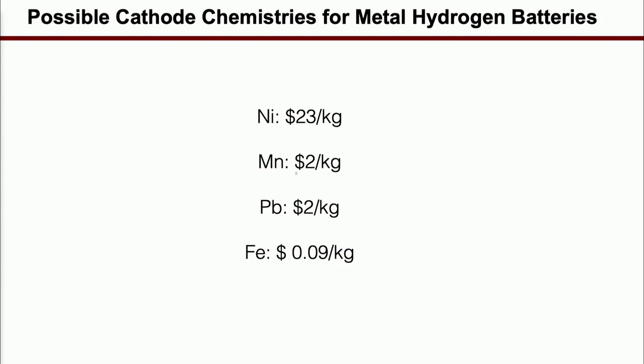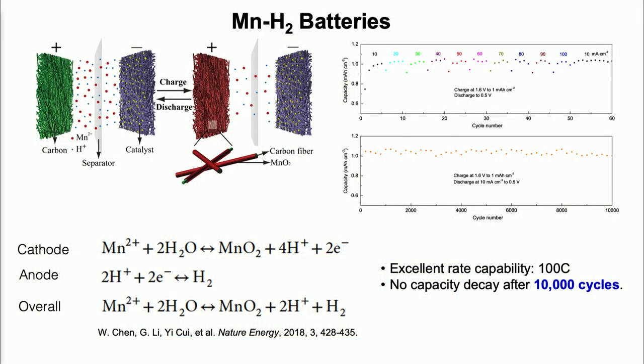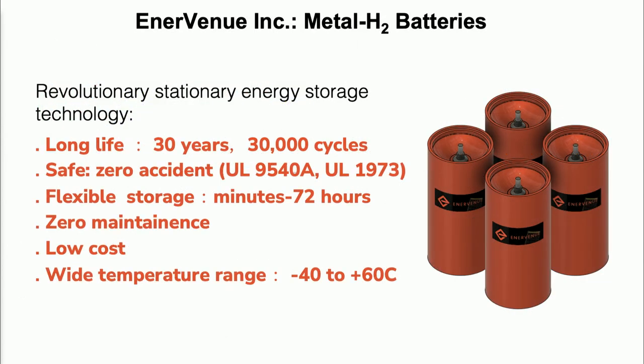We then asked: can we use an even cheaper cathode chemistry? Instead of nickel oxy-hydroxide, can we use manganese? That reduces the material cost by 10 times at the cathode level. If you can use iron, that would be even better — we don't know how to make iron work yet, but we figured out how to make manganese work. So for the first time, we invented manganese-hydrogen gas batteries and showed this can run really forever. Three years ago, I spun out a company. They're really building big battery cells like this and showing the long cycle life.